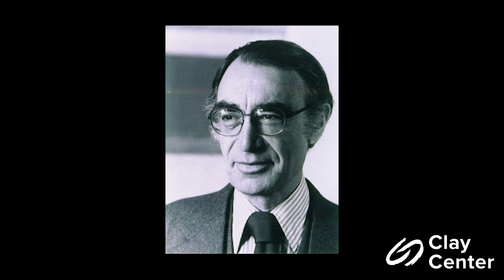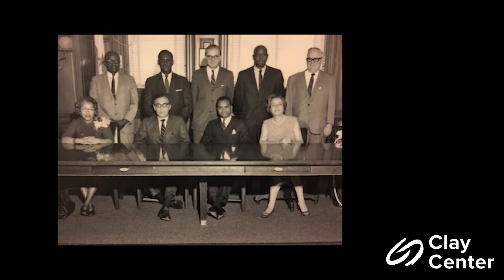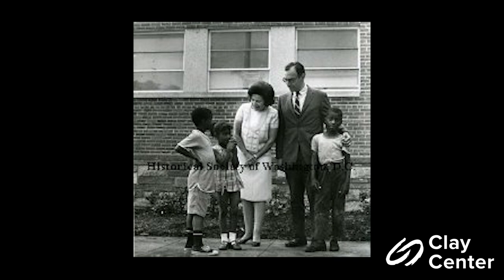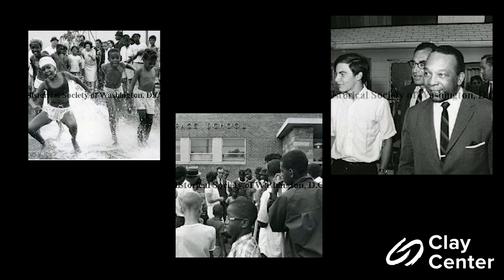A fourth-generation Washingtonian, community patron, and activist, John Hechinger was appointed by President Lyndon Johnson to be the first chairman of the D.C. City Council. He used his position to advocate for civil rights and diverse neighborhoods. Over the years, Hechinger actively participated in numerous civic and philanthropic organizations, including the United Way Fund, the Washington Urban League, the Boys Club of Washington, and Columbia Hospital for Women. A strong civil rights advocate, he created a diverse workforce and championed causes such as the handgun control movement and business executives for national security.